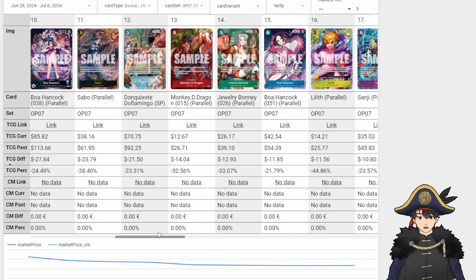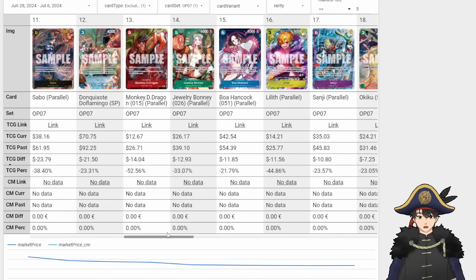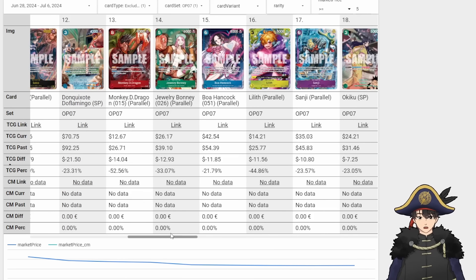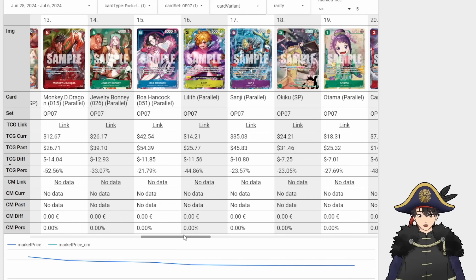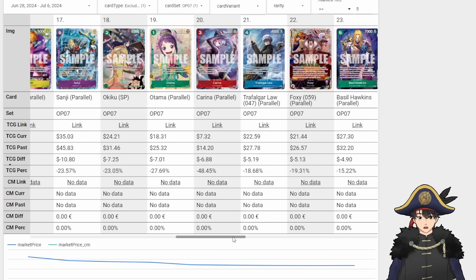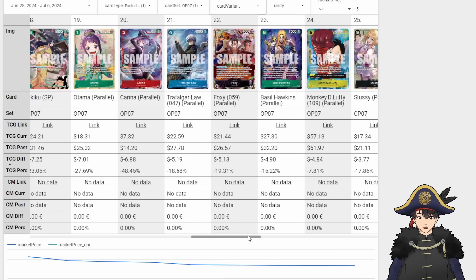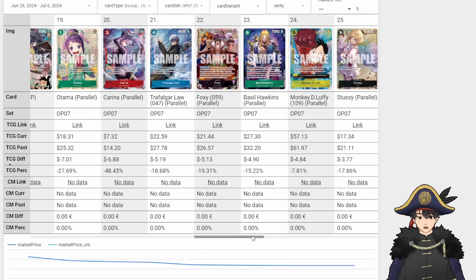Everything is seeing hefty decreases, but that's to be expected — people hype up release prices and then once it settles, it settles quite significantly. I'm going to assume the prices from now forward are the more normalized, actual prices. It would be interesting to see how these prices change in the next period. When do you guys like to see updates for this? I could do it a week later, two weeks later, a month later — I'm not too sure what cadence I should do it at.